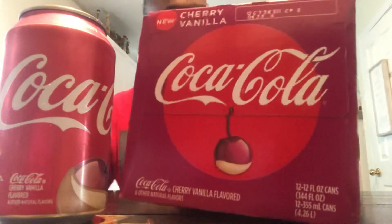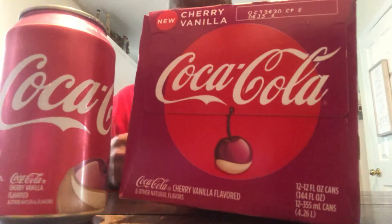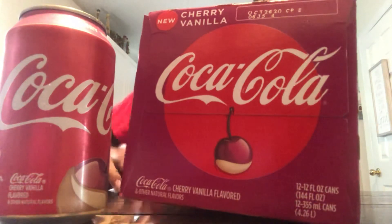I heard there's a new Dr. Pepper flavor coming out later this year — I'm going to check for that too. But anyway, this right here is the new one. Y'all can see it one last time. Coca-Cola Cherry Vanilla — I give it a 10 out of 10 because I love cherry and I love vanilla. You can't lose with that. Comment, like, subscribe, keep watching my videos. Peace.